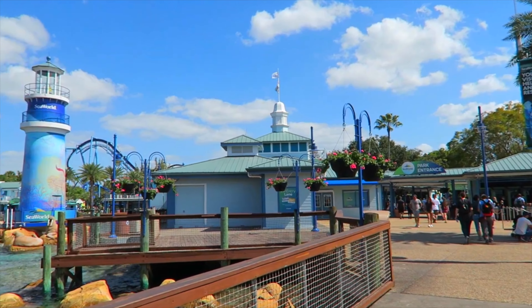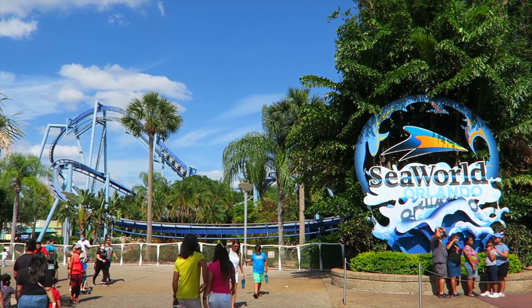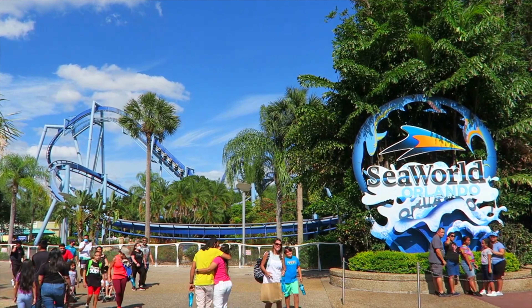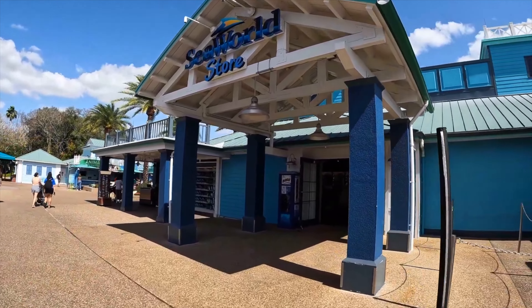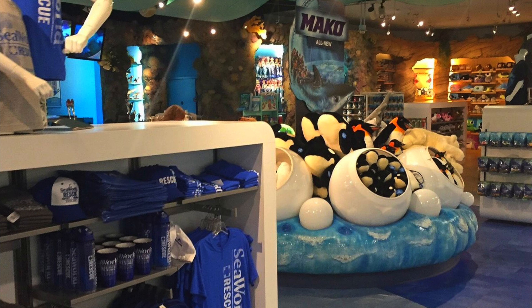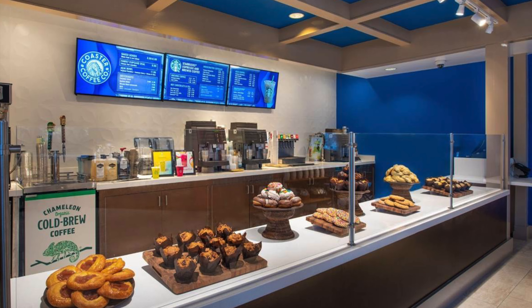You enter the park via the port of entry that features all the guest services, stroller and wheelchair rentals, and a variety of shopping locations, including the main SeaWorld store where you can buy a variety of merchandise throughout the day. You will also be able to grab a coffee and snack from the park's on-site Starbucks location.